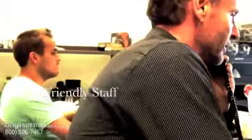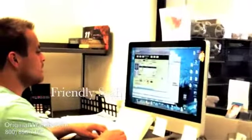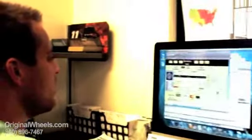Thanks for calling OriginalWheels.com, this is Chris, how may I help you? Okay, give me one thing, I'll pass you to my wheels. Okay John, thanks so much for calling, I really appreciate it, have a great day.